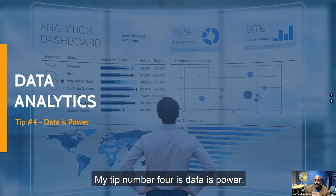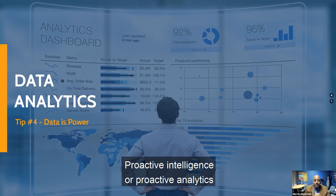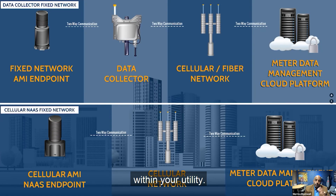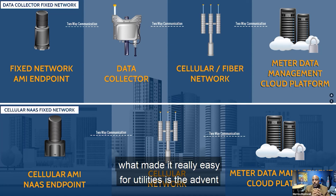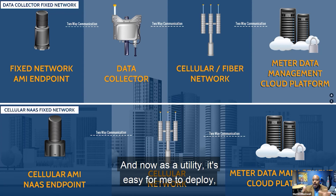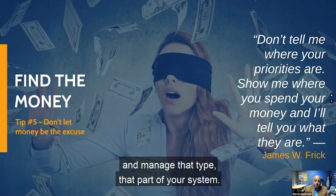Tip number four is data is power. Proactive analytics can really help you find out where you need to concentrate your efforts within your utility. With a traditional fixed network, you have a high-powered endpoint and a data collector that feeds information back to the cloud. About six years ago, the advent of cellular technology made it really easy to deploy — an endpoint that speaks directly to the cellular network. As a utility, you don't have to worry about managing and maintaining that equipment; let someone else take care of that part of your system.